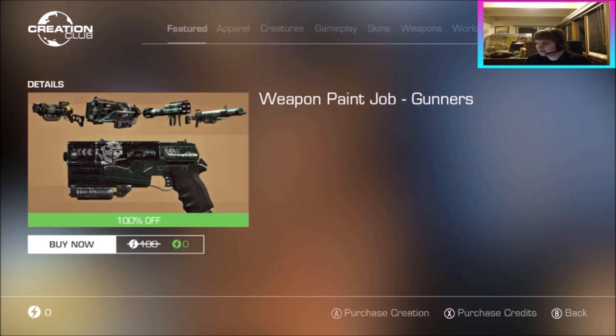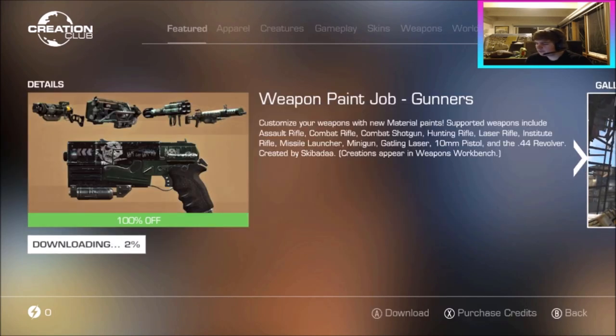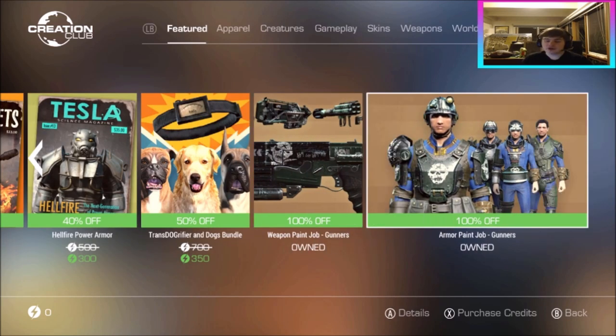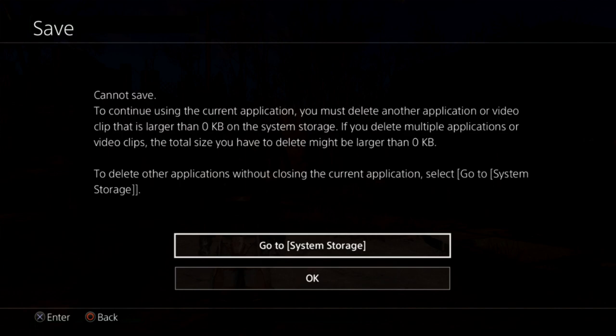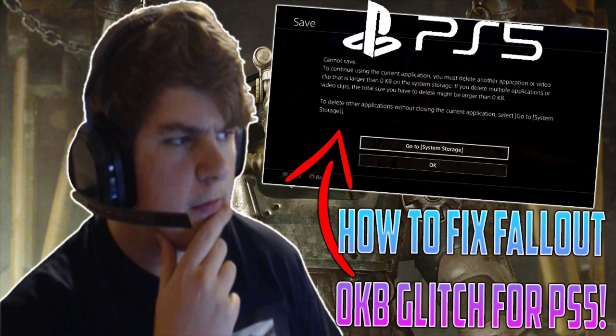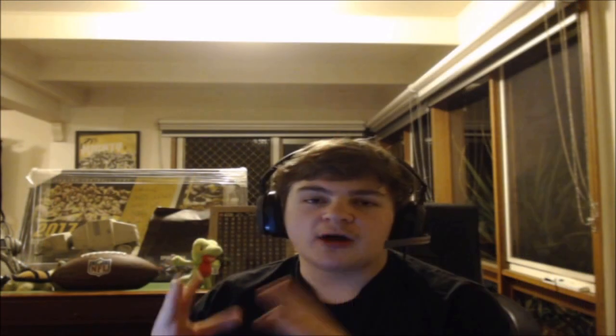We've got the free paint jobs now — we've got the Gunners weapon paint job and the Gunners armor paint job as well. If you're on PS4, do not download these — they can give you the zero kilobyte glitch, which is an absolute pain. Essentially, this glitch comes from downloading skins off the Creation Club and tells you that you have zero kilobytes remaining when you likely have more. There are a few ways to fix it, and I'll have a full link in the description. I'm also making an updated 2022 version and a PS5 version coming out very shortly.